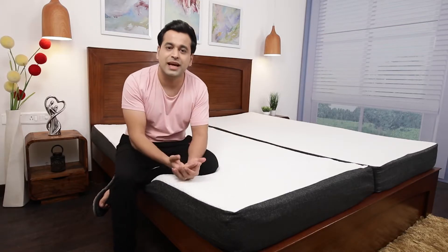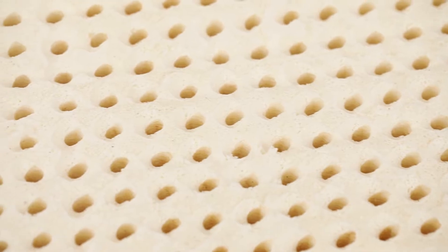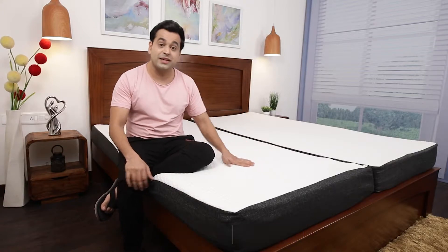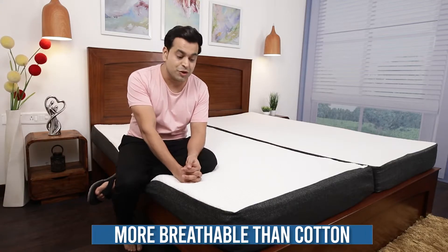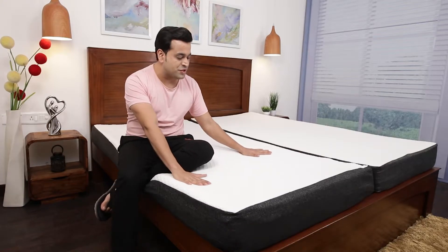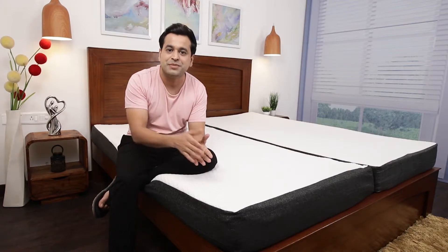The mattress is natural and completely biodegradable, and what you smell is natural latex. The cover is made of tensile fiber which is cool to touch and is more breathable than cotton. So if you are a hot sleeper, this will give you a nice cover which actually takes away the moisture and keeps you cool throughout the night when you sleep.